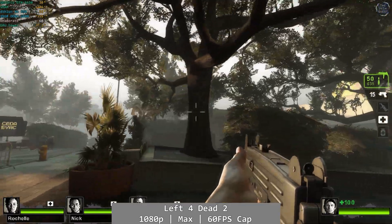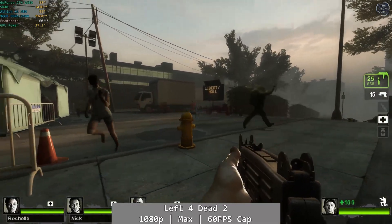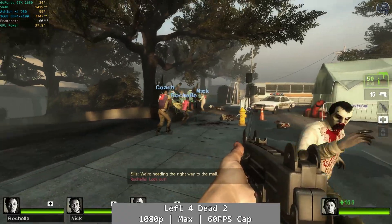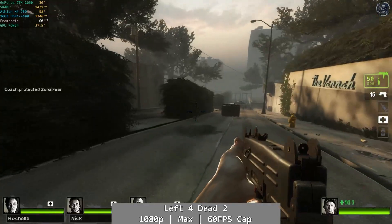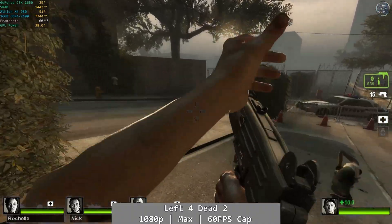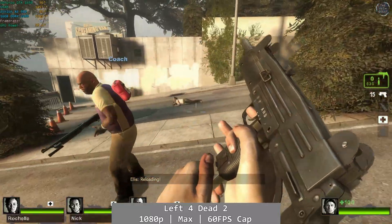Left 4 Dead 2 was actually excellent on the Athlon 950. At 1080p with all settings maxed, the Athlon delivered a near-flawless experience — I think it's the best performing game of them all today. It ran smooth with absolutely no issues throughout my playthrough of the Streets level. I did expect it to run well, but given the mixed results we've seen today I wouldn't take anything for granted, so it's good to see Left 4 Dead 2 at least buck that trend.